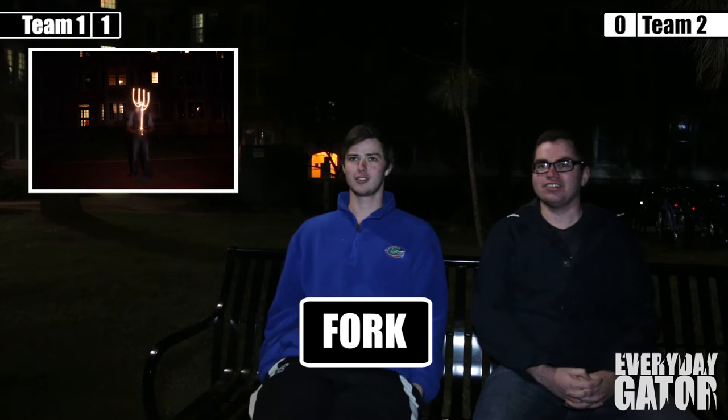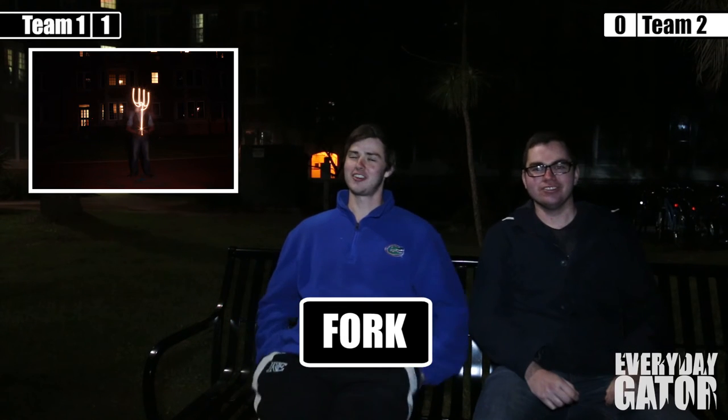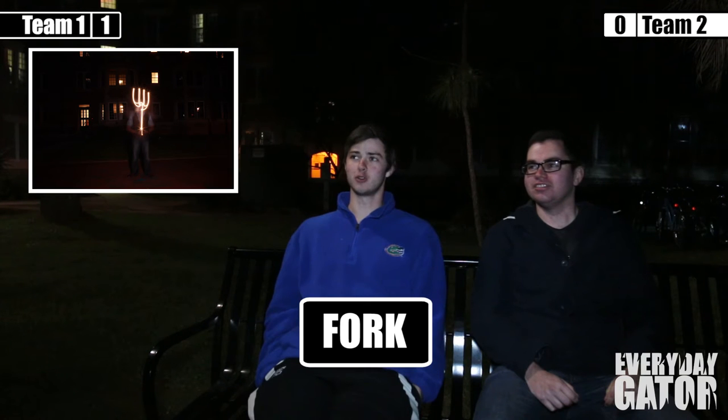So team one — if the other team thinks they can do it in less guesses, they can take the steal. Each first round answer is worth one point, second round is worth two, and so on.